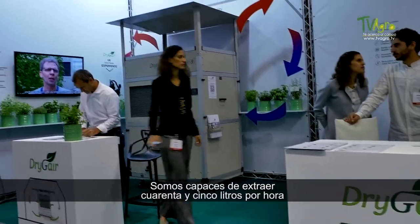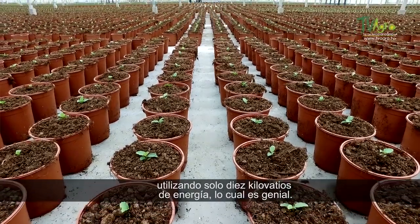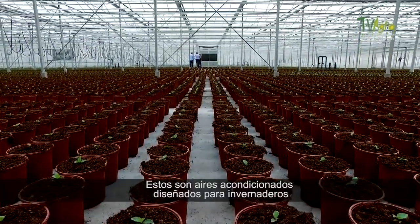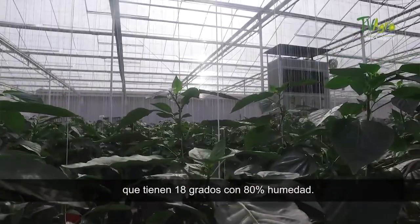We're able to extract 45 liters per hour using only 10 kilowatts of energy, which is a great rate. These are our conditions designed for greenhouses — we're working at 18 degrees Celsius and 80% relative humidity.